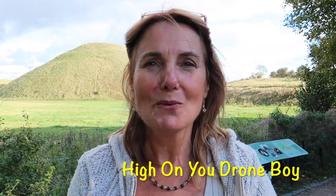Actually, just before I got here there was a guy here doing drone footage of the hill and I'm going to check him out later and give him a shout out. He's called Hi on You Drone Boy and I'll be interested to see what footage he took of the hill.